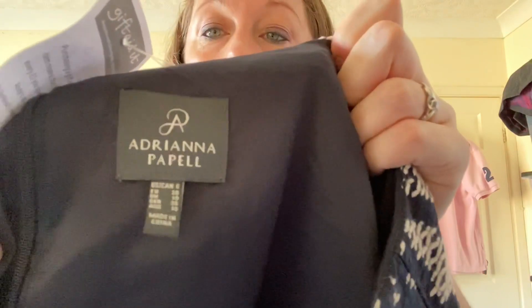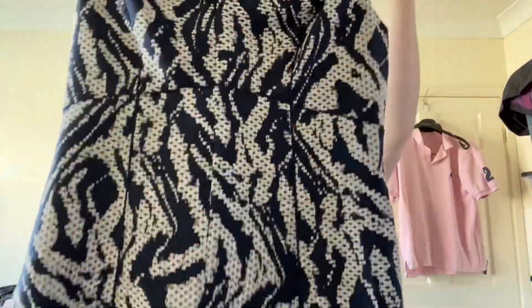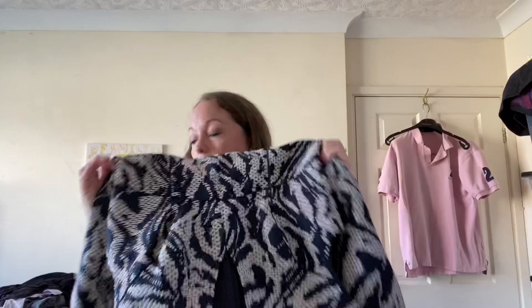Next one — I'm really pleased with this. Adriana Papell, size 10 dress, I paid six pounds. I bought this because it's a new brand I found in a past video — I bought a jumpsuit and found out it was really expensive. This one sadly isn't new with tags, but it's a lovely dress — very thick, very heavy quality material, nice pattern. I also think I can get around 50 pounds for it. It's got a zip back and it's like a textured woven material. Really nice.